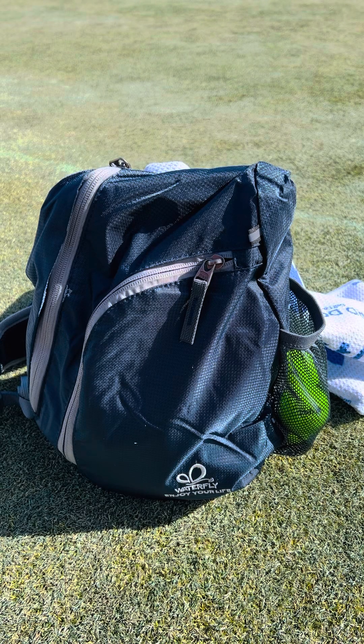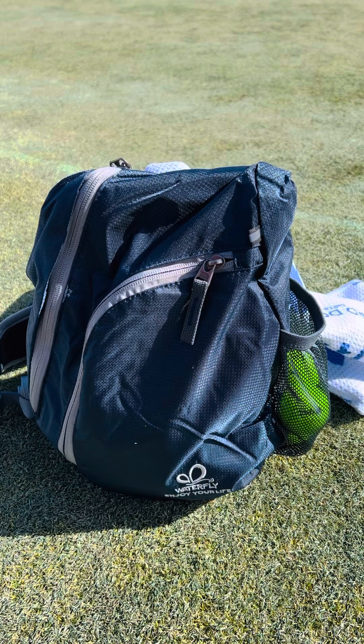Hey guys, shout out to Waterfly for supporting me for San Diego by sending me a new sling bag. This is their navy blue sling pack, and in case you're curious as to what I carry, here's what we got.